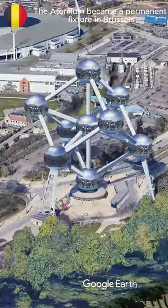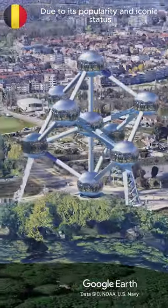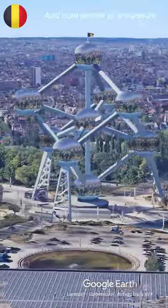the Atomium became a permanent fixture in Brussels due to its popularity and iconic status. The structure is 102 meters, or 335 feet tall, and now serves as a museum.